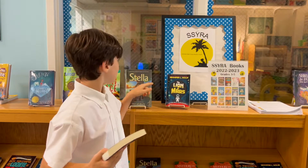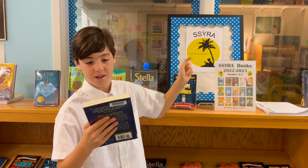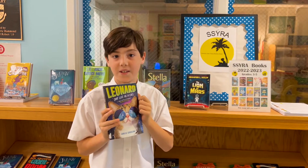Hi, my name is Mateo. I participated in SSYRA. This is the first book I want to read: Leonardo, My Life as a Cat.